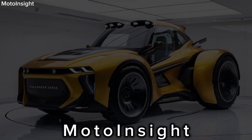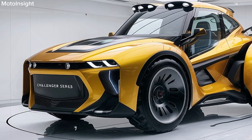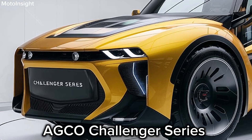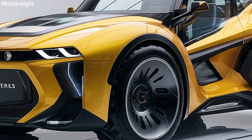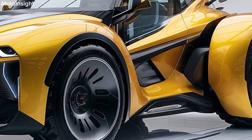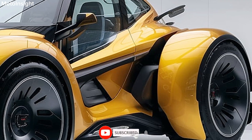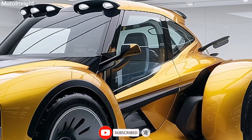Welcome back to Moto Insight. Today we're thrilled to introduce the all-new 2025 AgEco Challenger Series, a line of tractors that promises to redefine power and efficiency in modern agriculture. This series is engineered for those who demand performance, versatility, and cutting-edge technology from their equipment.